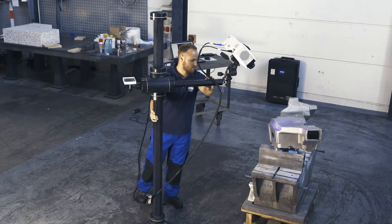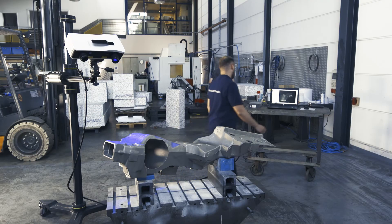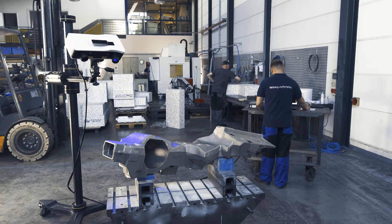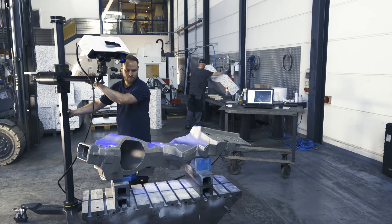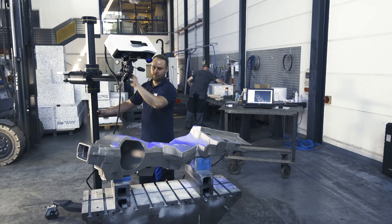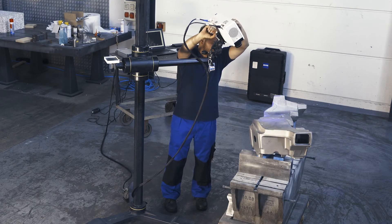The flexibility of the Zeiss Comet is also evident when it comes to measuring larger, less portable parts in the production environment. Instead of rotating the part, Zeiss Comet can also be moved around the part to measure all surfaces.